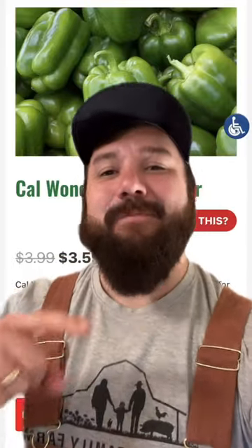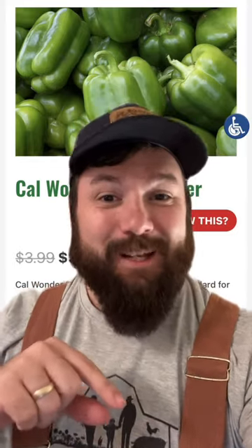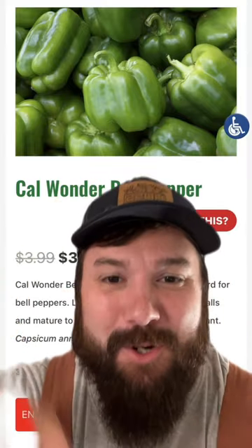Howdy farm friends, it's time for the seed of the day once again. We're keeping it rolling with our pepper week here at Head Family Farm. Today's seed of the day is the California Wonder Bell Pepper.